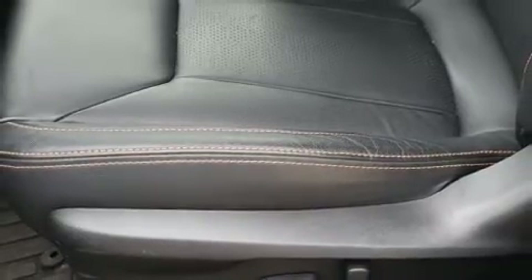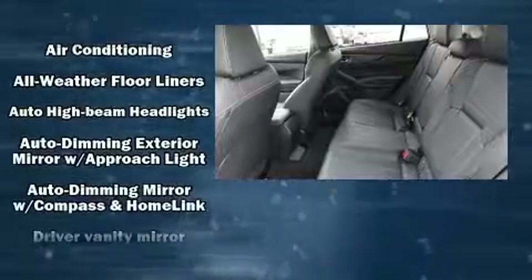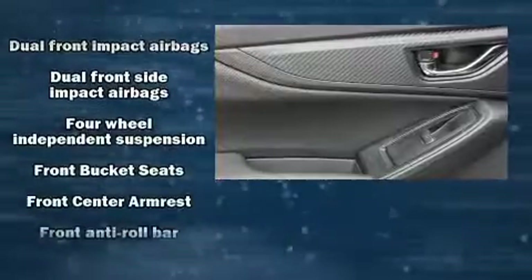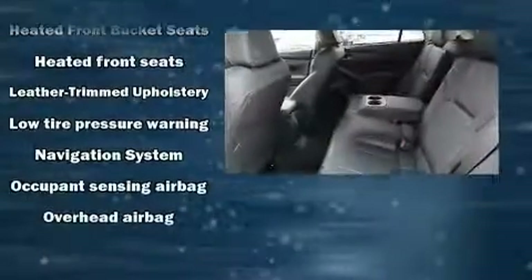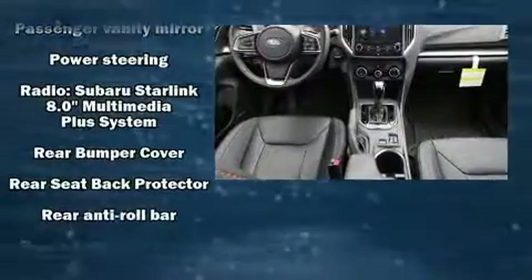Subaru also prioritized safety and security with features such as dual front-impact airbags with occupant-sensing airbag, traction control, a security system, an emergency communication system, and four-wheel disc brakes with ABS. Brake Assist technology provides extra pressure when applying the brakes.